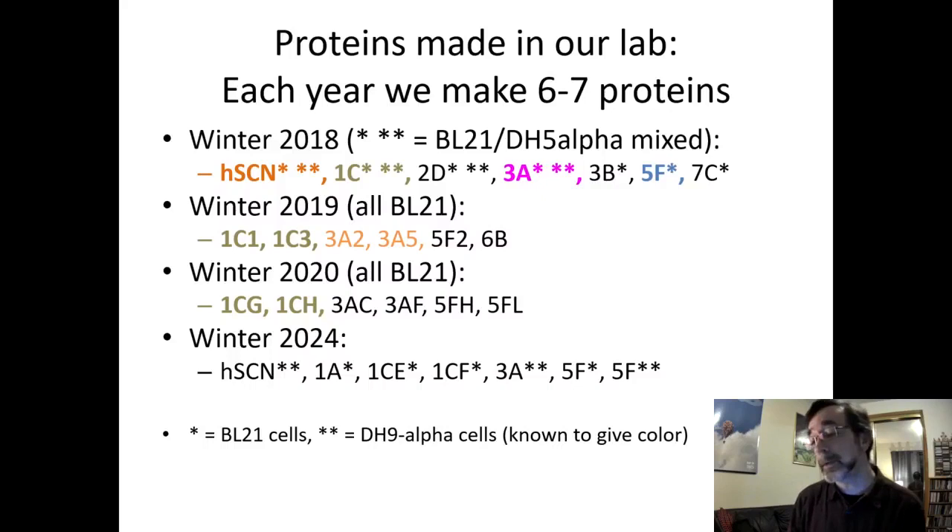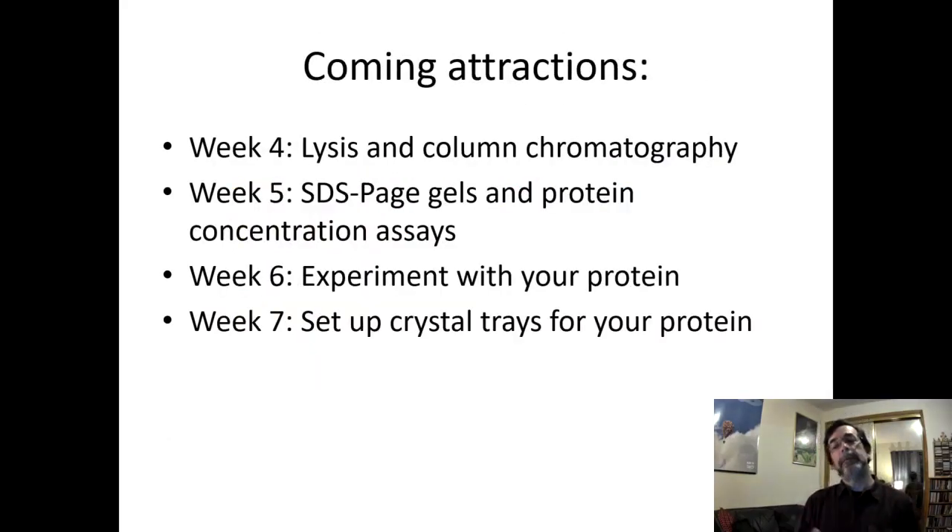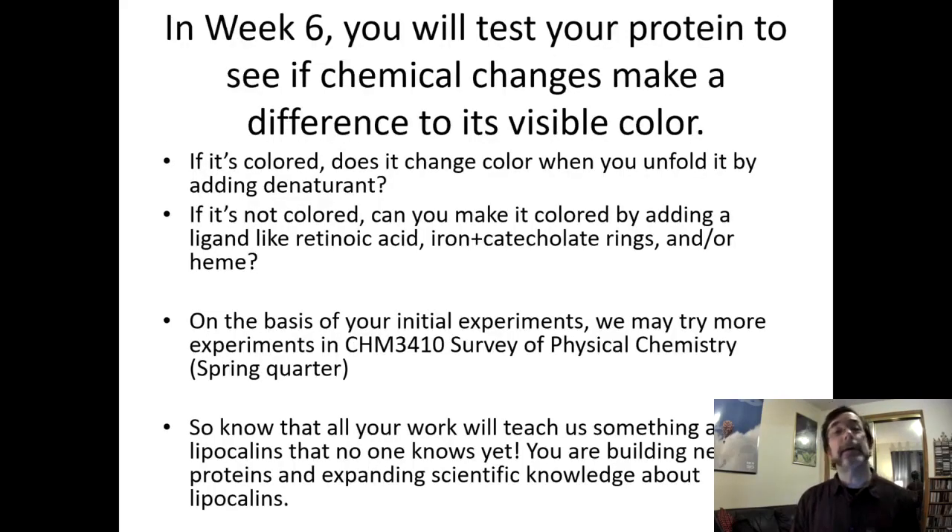As long as you do the protocols, we'll be able to say this protein is uncolored, or this protein doesn't refold well. Your whole project is going to work no matter what, as long as you put in the hours and the work. Week 4: lysis and column chromatography. Week 5: protein gels. Week 6: experiment week. Week 7: our victory lap where we set up crystal trays, then check out and we're done.